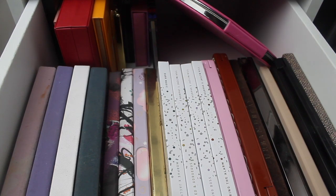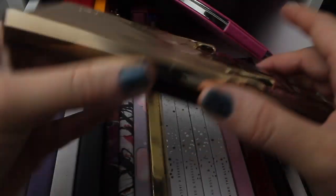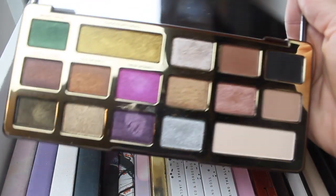We're starting off in my eyeshadow palette drawer. I need to put this one up — last week I pulled the Too Faced Chocolate Gold palette. I'll go through the looks and then I wanted to compare it to another palette.